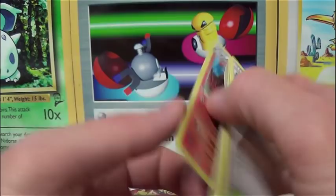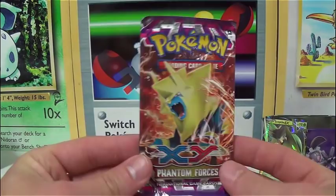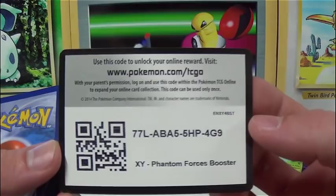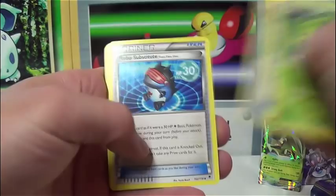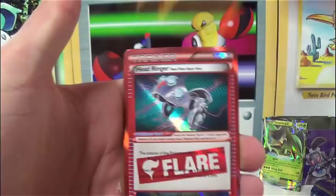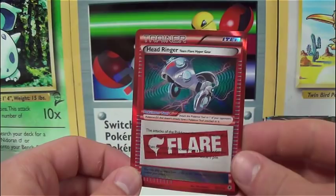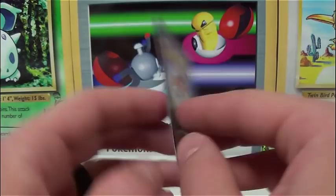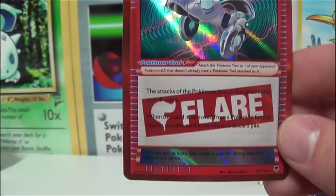I guess that's pretty much perfect timing — we've got one more pack left in this video. Here's pack number four, a Phantom Forces Booster Pack. Robo Substitute — that was highly played, probably more so in the Night March decks. Got a Rug and Rolla and a Head Ringer. So not only did we get an EX, we also got a holo and we got a Flare card. Head Ringer was a really good Flare during its time — it's not played that much now, Phantom Forces has been out of rotation for a long time, but it was really good back then. I believe Phantom Forces was the only set to have the Flare featured cards — there was the Jamming Net and the Head Ringer in this set.